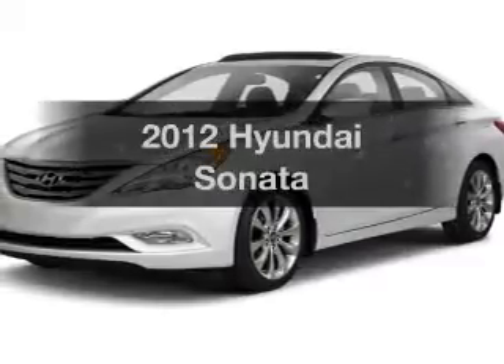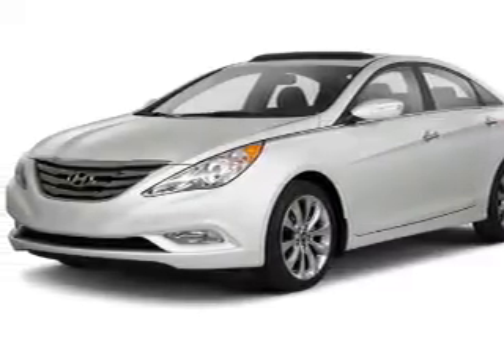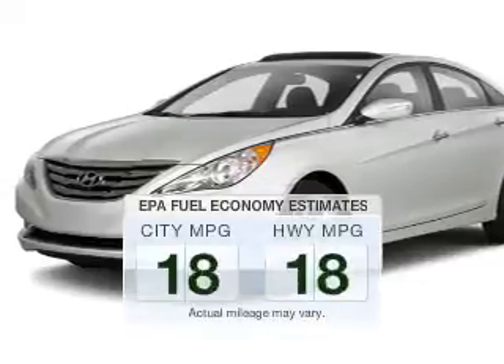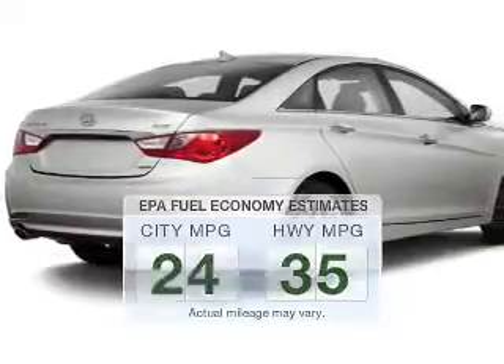Get noticed in this 2012 Hyundai Sonata. Everything you need under one roof with this great vehicle. Low emissions and the good fuel economy offered in this vehicle are important to you and the environment.